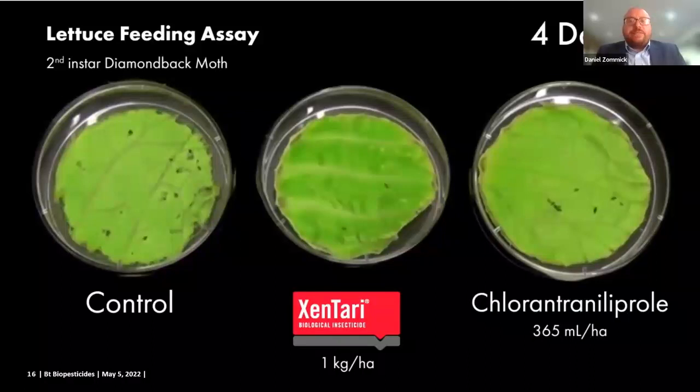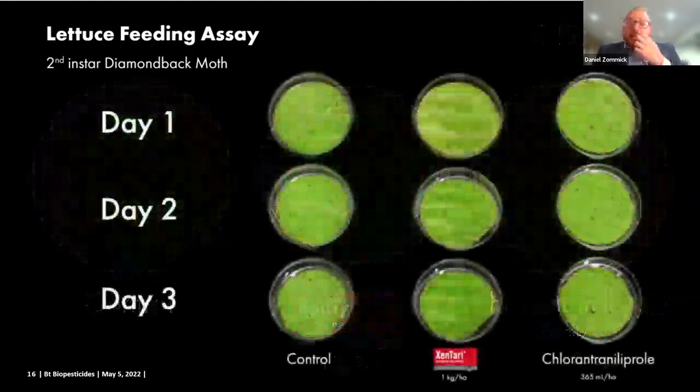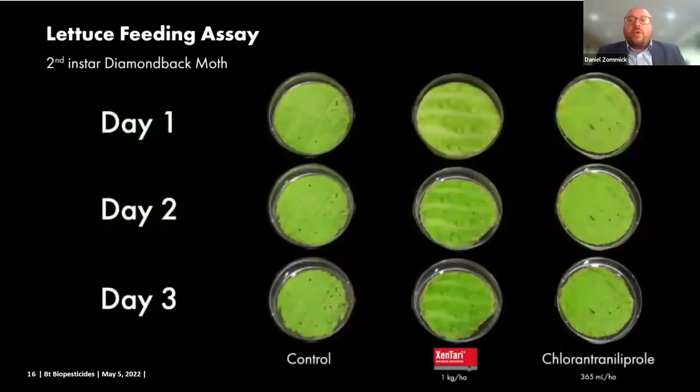For that reason, feeding cessation will occur very quickly — within minutes to hours after intoxication — while actual mortality, actually killing the insect, can take anywhere from a day or two, because that complete mode of action of colonizing the insect and working its way through their system just takes time, just like it takes us a few days to get really sick after we catch a cold.